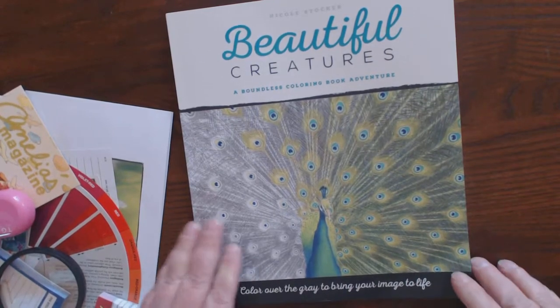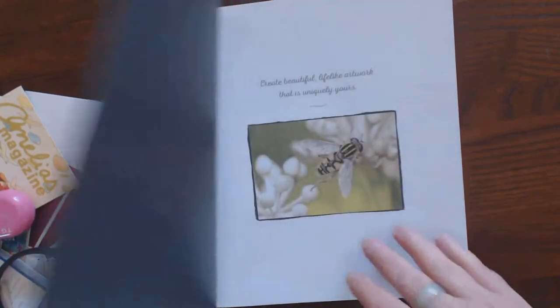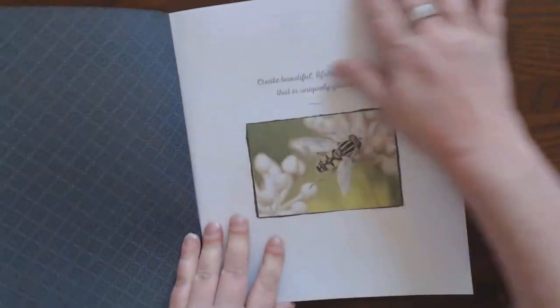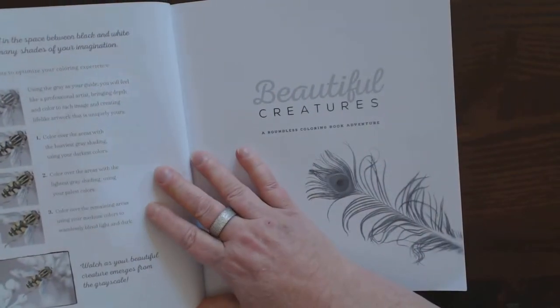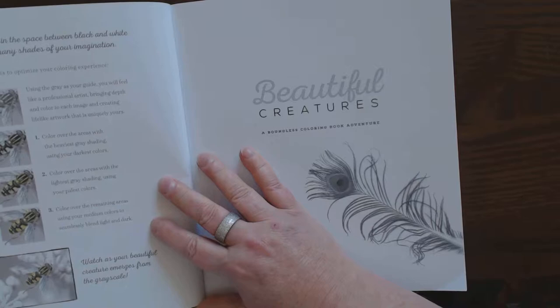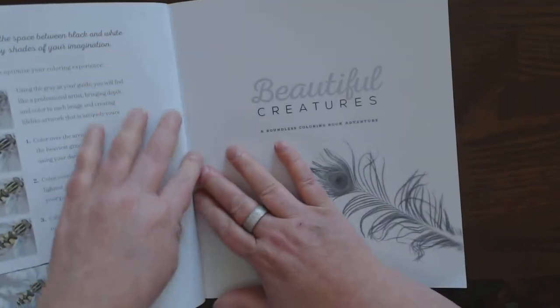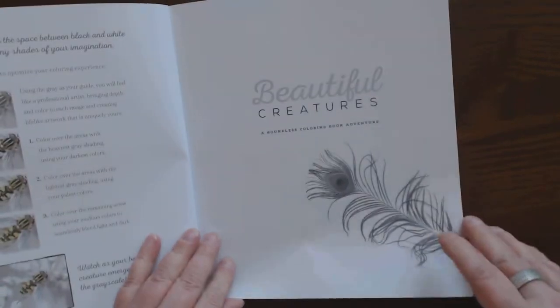Color over the gray to bring your image to life. I have not seen this book yet — I like to go through it with you so I have an unbiased opinion. On the first copyright page, they have some tips about coloring in grayscale, because it's a lot more difficult than people might think.